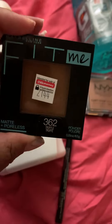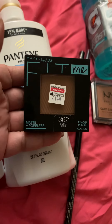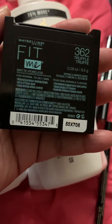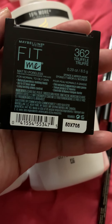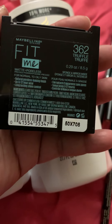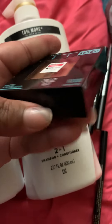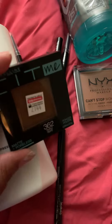I bought this Maybelline Fit Me. I hope this is my color — it's looking a bit darker on camera but I promise it's lighter in person. This is the matte and poreless pressed powder, and I always like to have a matte powder foundation. It's for normal to oily skin. It says natural poreless-looking finish, up to 12-hour wear, long-lasting shine control. This is color 362 Truffle, but there was no tester and they come sealed. So I hope it's not the wrong complexion because it was $15.